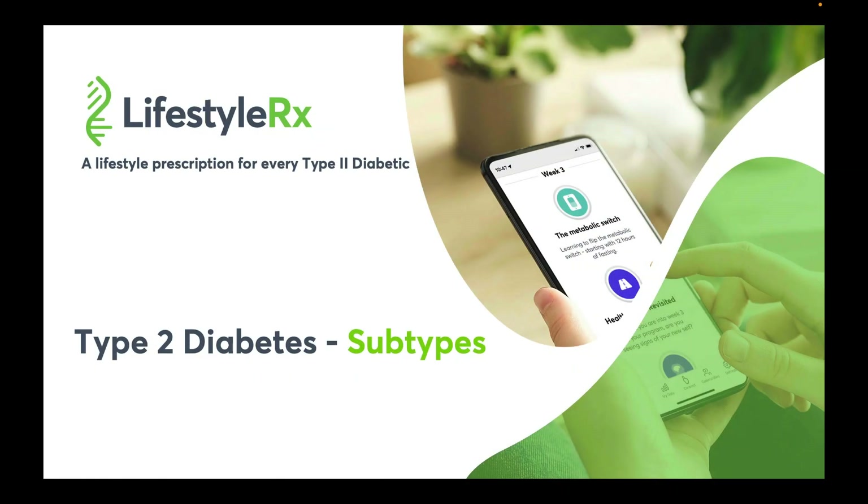Hi, I'm Dr. Brendan Byrne, Medical Director of LifestyleRx, and I'm here to talk to you about an emerging concept of type 2 diabetes subtypes and the potential for a personalized medicine approach to diabetes.